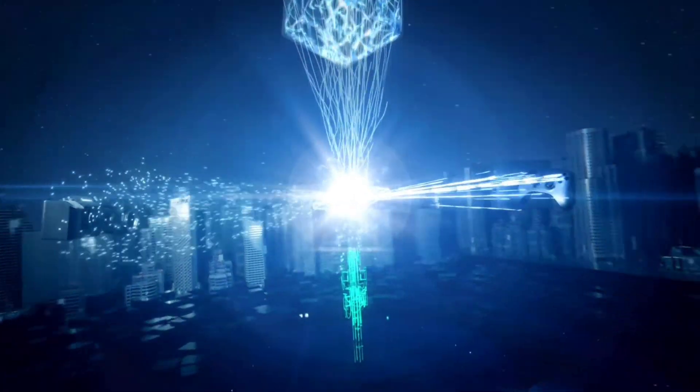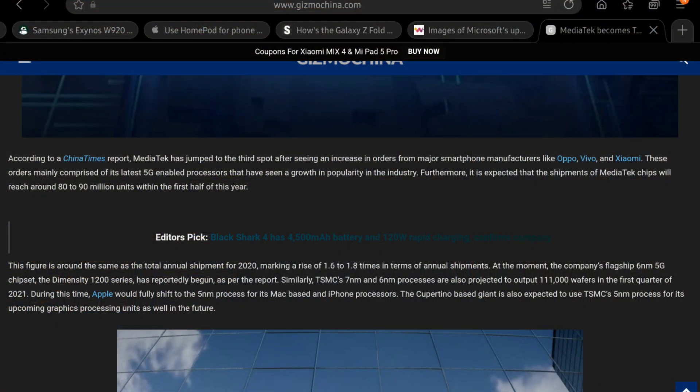If you had to take a wild guess, who would you say TSMC's top customers are? The answer is Apple, AMD, and now MediaTek. MediaTek, by the way, is on track to double their chip shipments in 2021 as opposed to 2020. All of this information is at the link in the description below, right next to that like button.